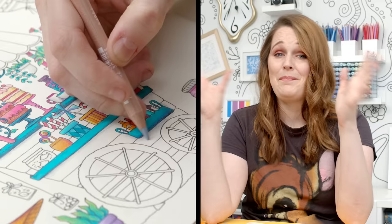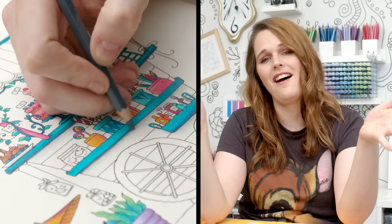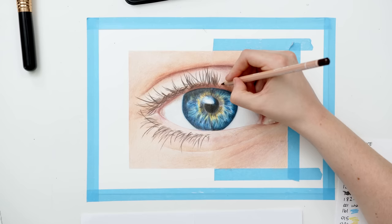By the way, if you're watching this video and just wishing I would stop talking so you can watch me color a little more slowly, I have a whole new channel for that. You can now watch many of my drawing and coloring videos over one or two hours without any commentary. But since you're here, let's keep talking about these pencils.